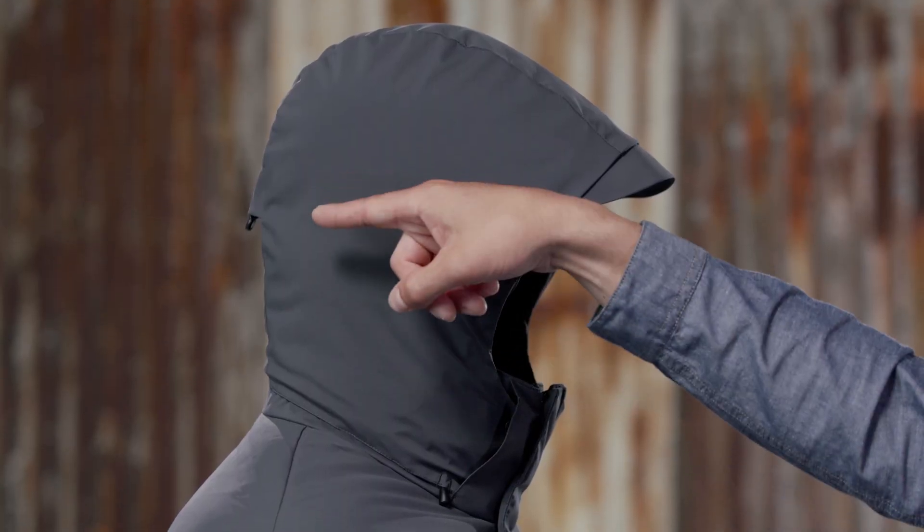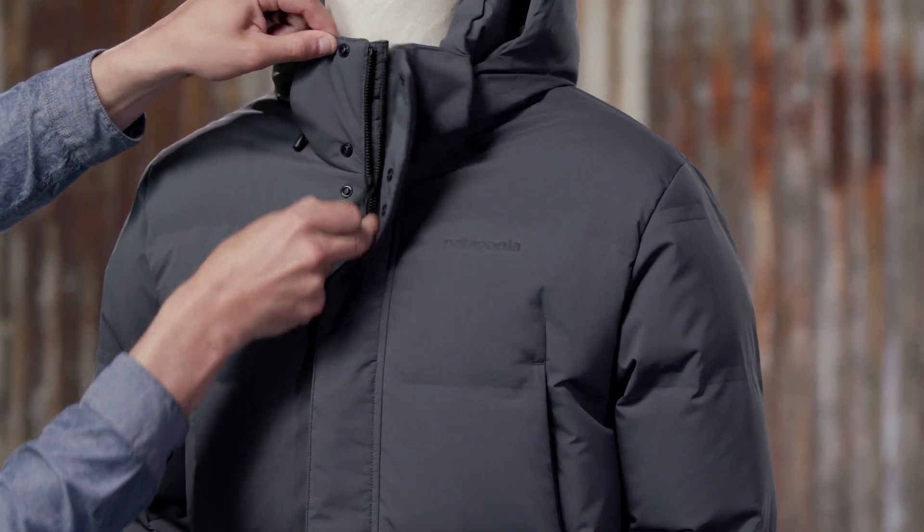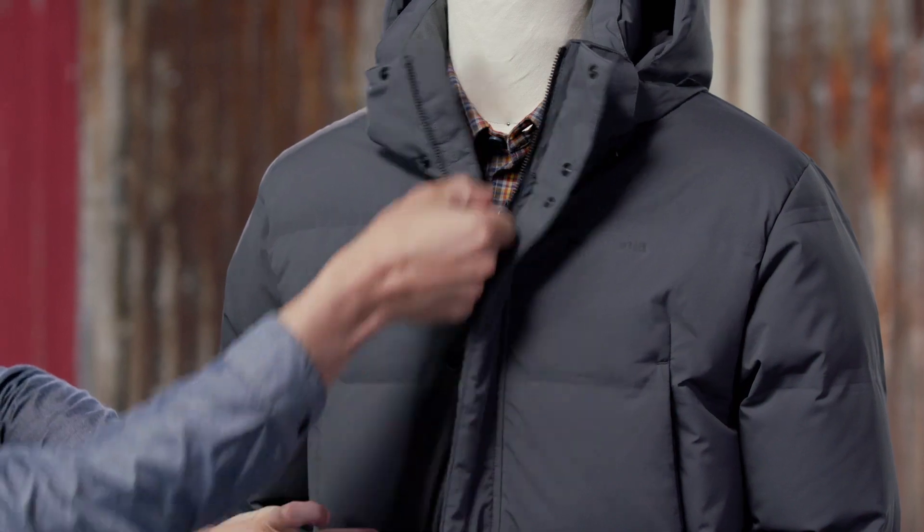The hood is insulated, removable, and has hidden adjustment cords that cinch down for protective warmth. The two-way zipper has an interior storm flap and a hidden snap exterior storm flap to seal out the cold.